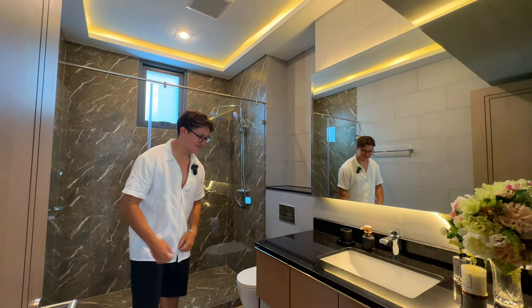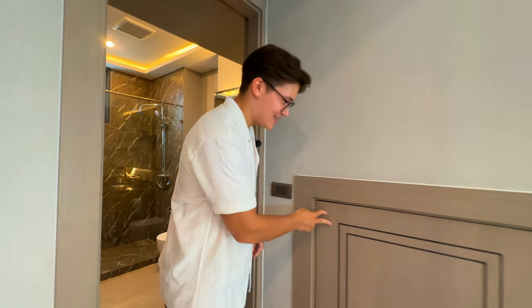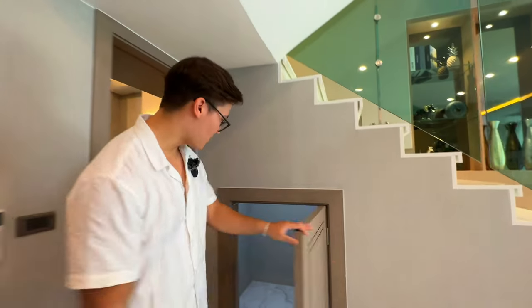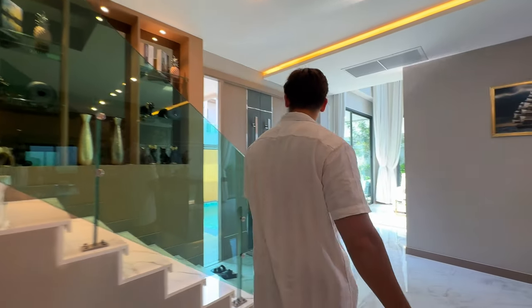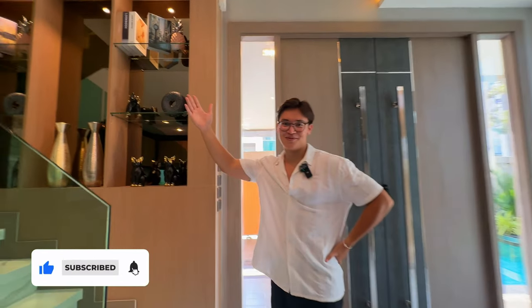We've got a large mirror with backlighting, all the essentials with the toilet, bidet, and sink. There's also tons of storage space — great utilization. I'll now pass you over to Mira who'll show you upstairs on the second floor.